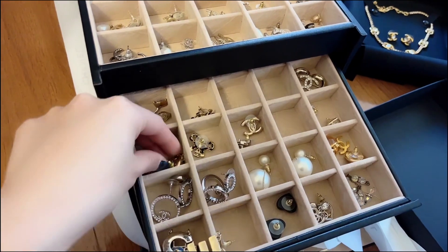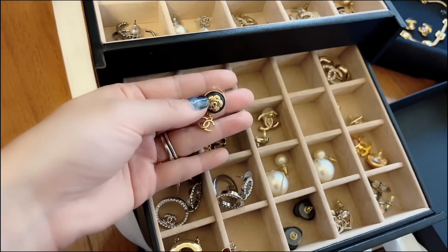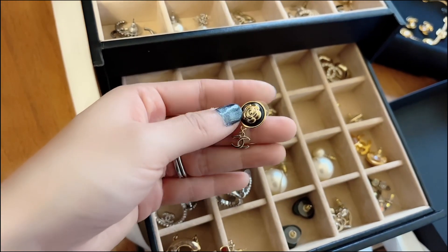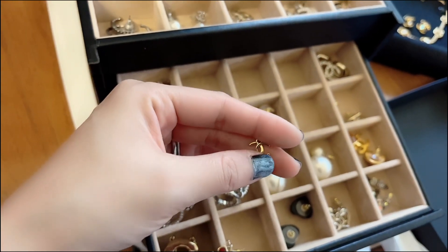Let's see what's this. I think I got these from last summer as well — with a Camellia flower, the leather black part, and also a very small CC charm on the bottom.